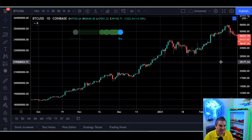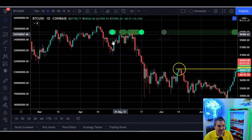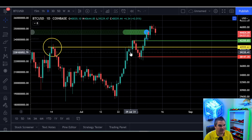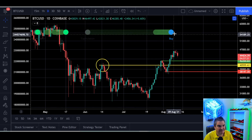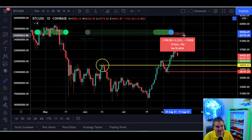Now let's fast forward to today and see what we've got now. We just printed on the daily time frame August 7th. So over the next nine days, that would be — let's look — nine days would be August 16th.